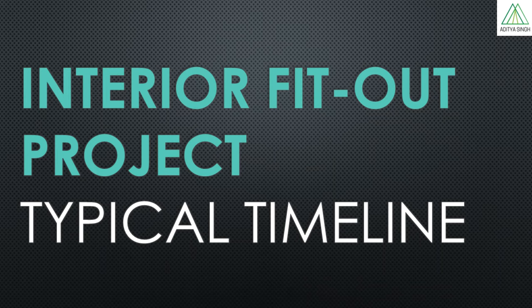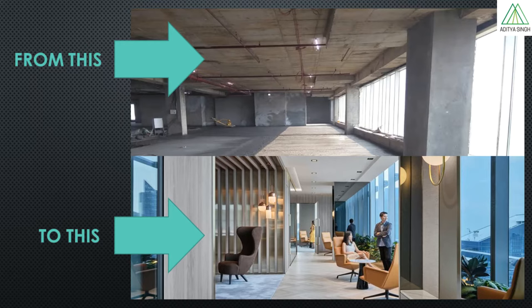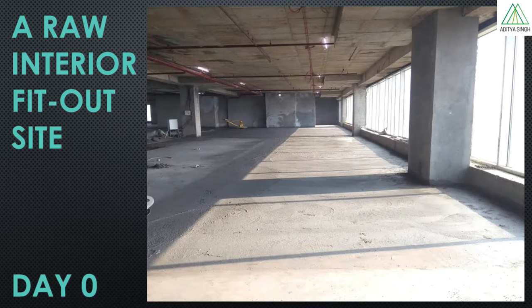Hi friends, welcome again. In this video we will talk about broad level of activities along with approximate timeline required for completion of an interior fit out project from scratch. This is how a raw interior fit out site looks like, which is basically a building structure completed with a glass facade. A typical commercial fit out raw site would resemble this picture almost 90% of the times globally.